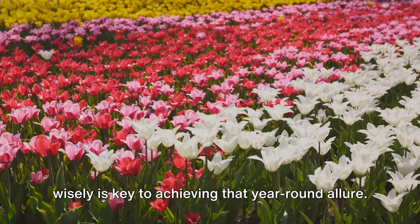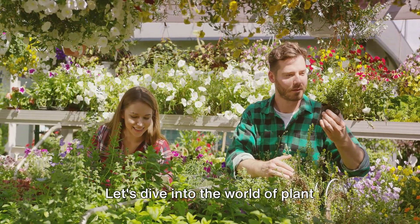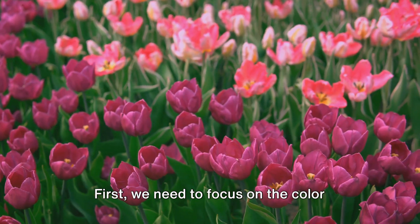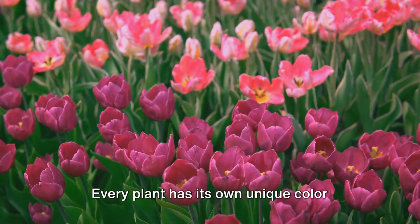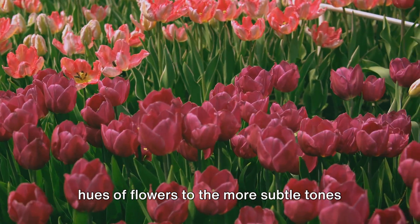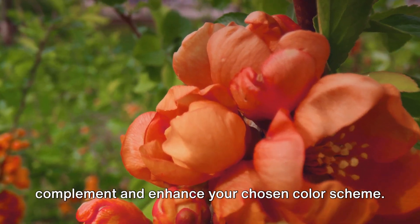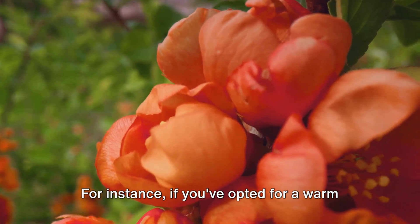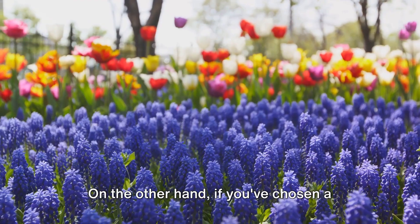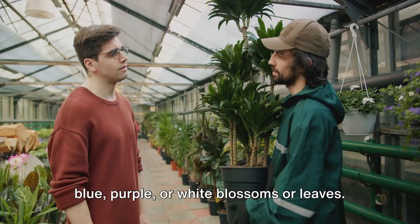Choosing and positioning your plants wisely is key to achieving that year-round allure. Every plant has its own unique color palette, which can range from the vivid hues of flowers to the more subtle tones of leaves and stems. You'll want to choose plants that complement and enhance your chosen color scheme. For instance, if you've opted for a warm color scheme, consider plants with red, orange, or yellow flowers or foliage. On the other hand, if you've chosen a cool color scheme, look for plants with blue, purple, or white blossoms or leaves.